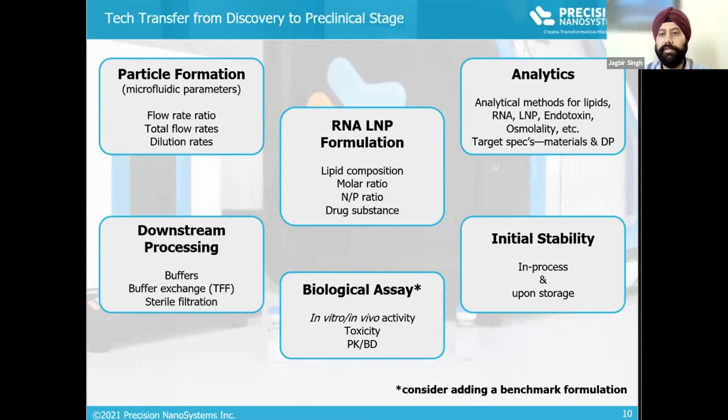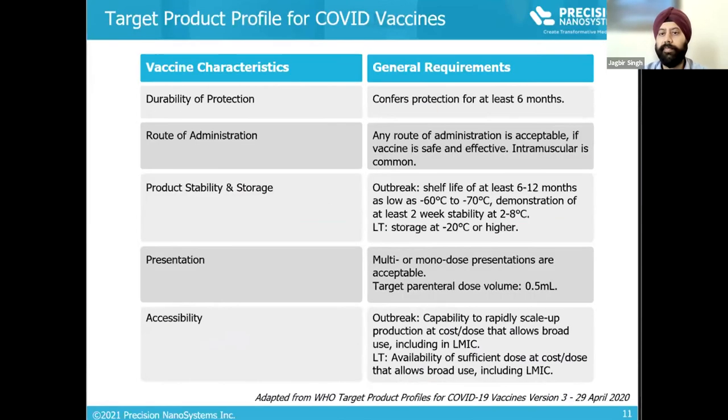Here is a summary of information needed when performing a tech transfer from discovery to preclinical stage. In addition to developing protocols for formulation, downstream processing, bioassay, and analytics, we suggest starting to collect initial stability results as soon as possible to troubleshoot potential issues early in the program. Another consideration is to draft a target product profile early in development — a guiding document listing desired characteristics that helps determine the data set needed to demonstrate product performance, efficacy, and safety.